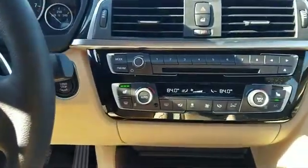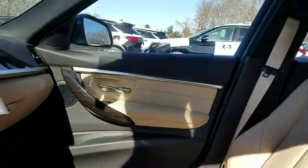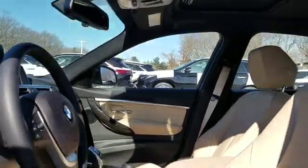Keyless entry, front bucket seats, steering wheel audio controls. Like us on Facebook to access exclusive specials and deals.